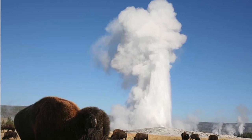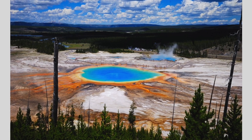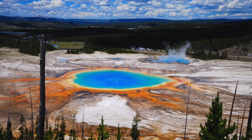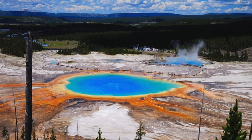Another unique feature is this really cool spring, but it's super hot and you don't want to go in it. The different microorganisms give it this rainbow look. It's called the Grand Prismatic Spring, but you have to stay far away from it and stay on the trails.